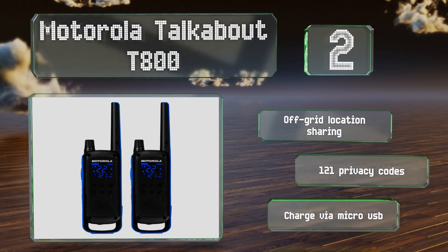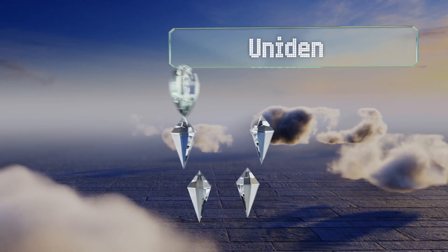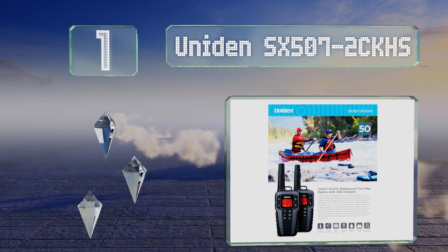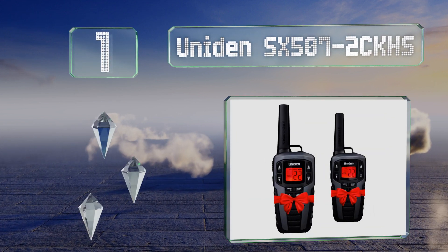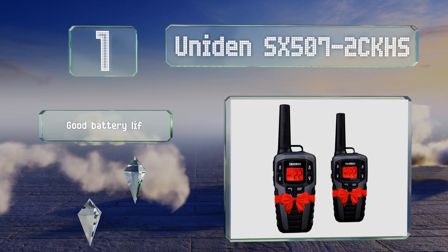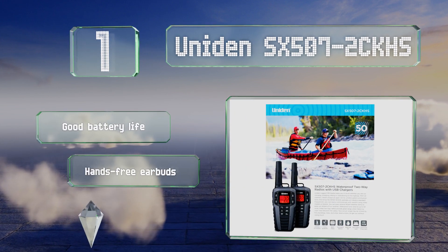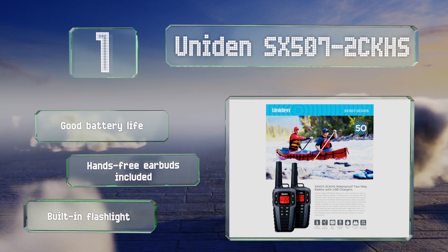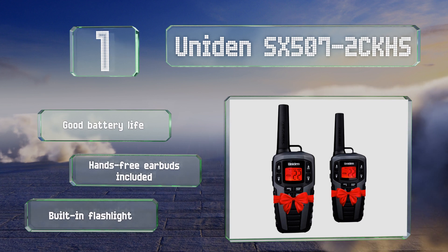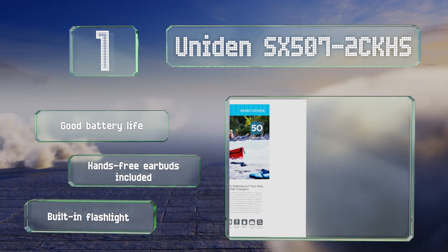And coming in at number 1 on our list, the Uniden SX507-2CKHS offer an impressive 50-mile maximum range in a housing designed to float, and boast an IPX7 weatherproof rating, making them a good choice for the great outdoors, even on open water. They boast a good battery life and include hands-free earbuds and a built-in flashlight.